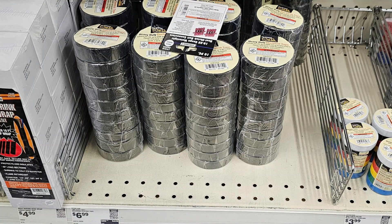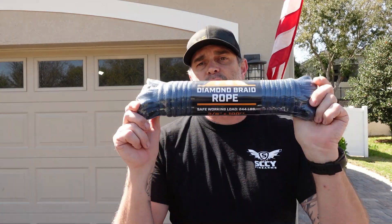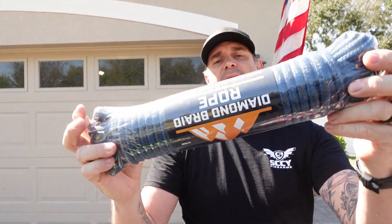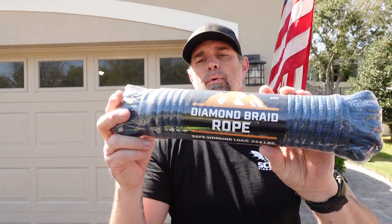Next thing on the list: duct tape. Duct tape is the universal tape that fixes everything — pick one of those up. Also a spool of electrical tape, which works for everything — this is a 10-roll value pack. Next, make sure you have some sort of rope. This is ideal for camping, hiking, and outdoor activities — it's 100 feet of 3/8-inch rope, perfect for tying up a tarp or keeping something off the ground.